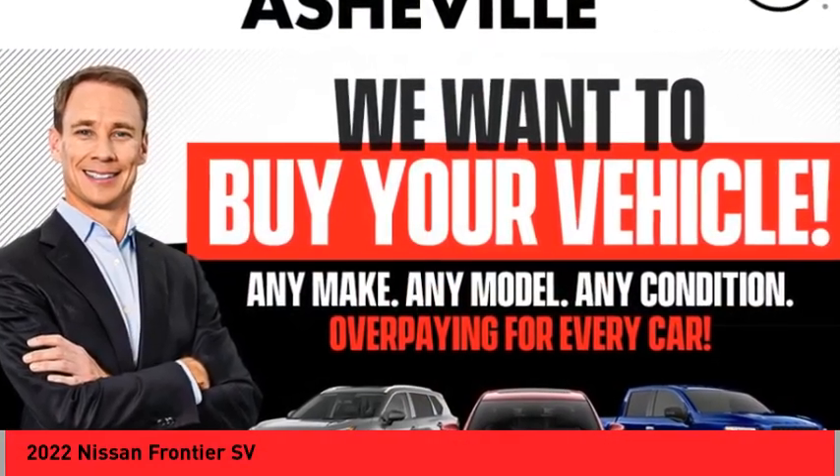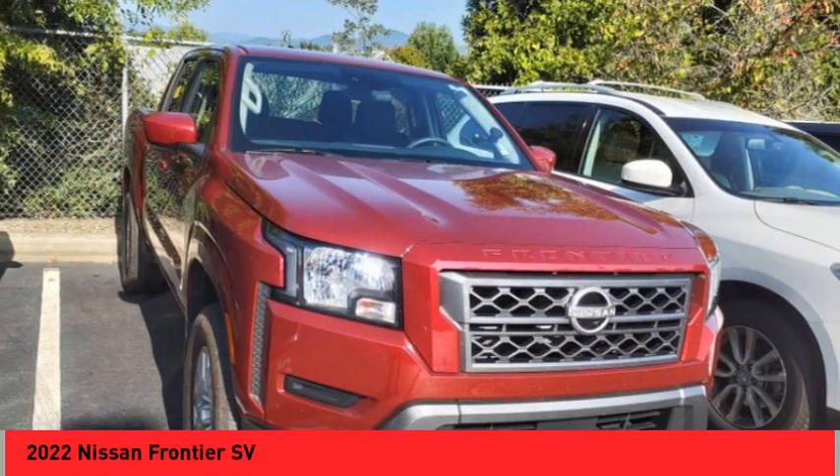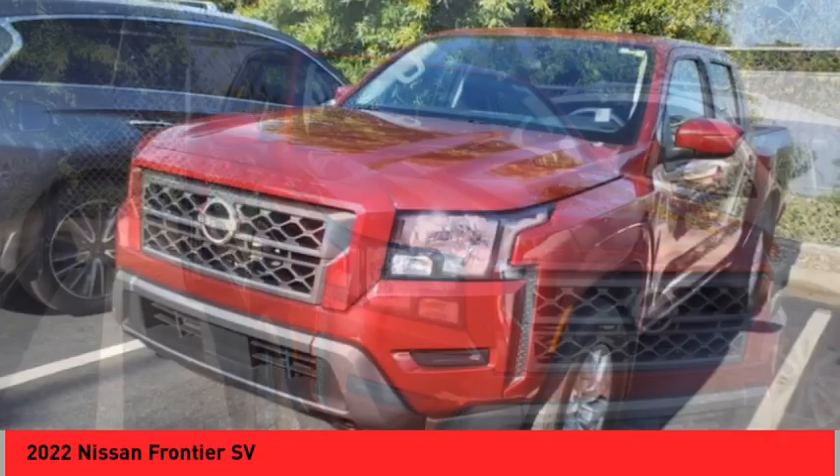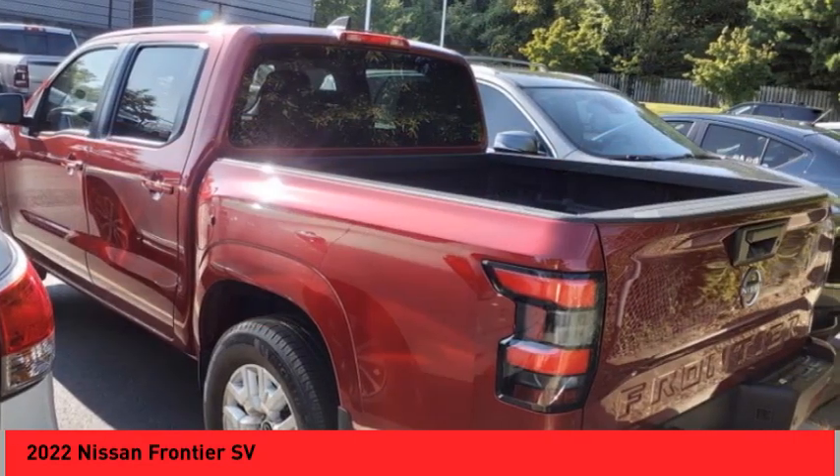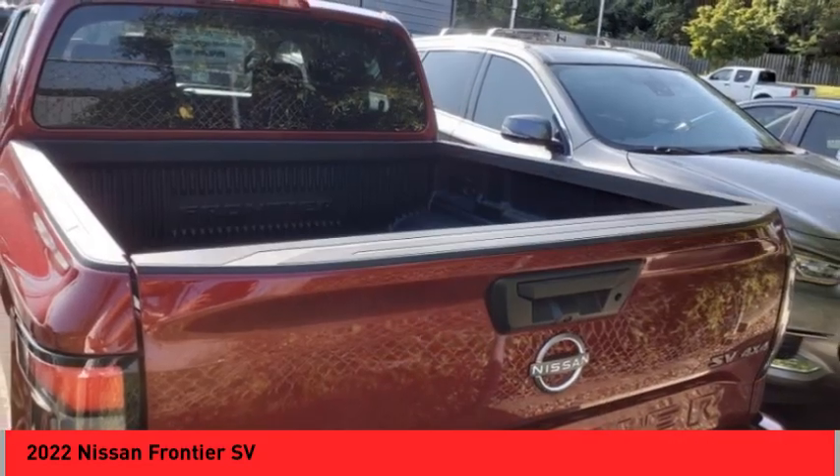Stop by and take a look at the 2022 Frontier. The Nissan Frontier offers a full-length, fully-boxed frame for strength, serious off-road capabilities, and a five-star rating for side-impact crash safety.